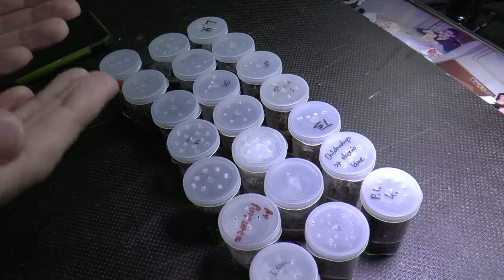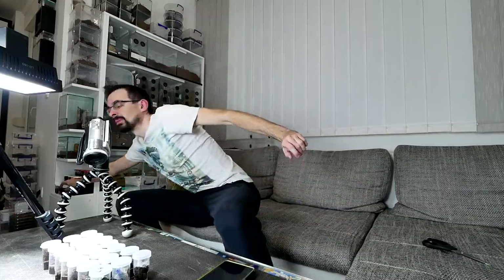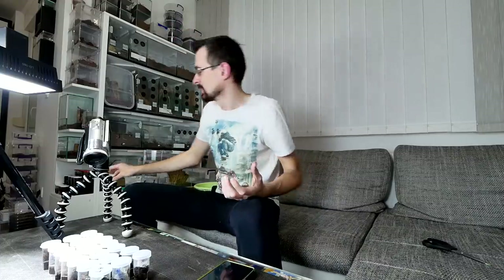Hello! Today I will show you all of my tiniest baby tarantulas — slings. As you can see, there are a lot of tiny enclosures in front of me. But of course these aren't all of my slings; I still have these enclosures. In this video we will feature only the smallest ones, so these won't be included. Also in those enclosures up there, a lot of them are unsexed, so technically they are still considered slings.